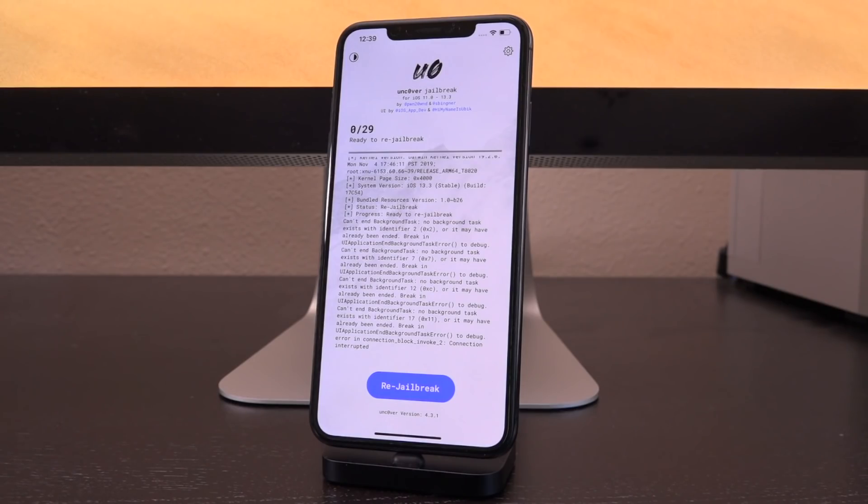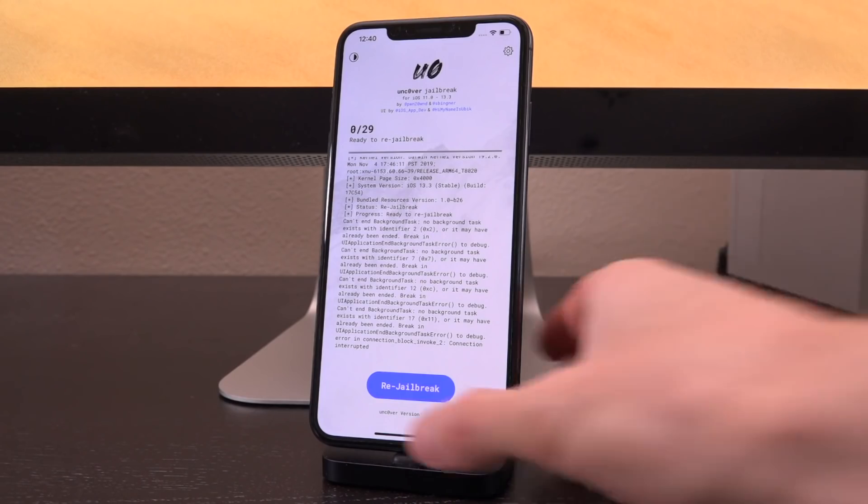There is a kernel vulnerability on iOS 13.3.1 and earlier — a flaw within the kernel that could potentially be exploited, allowing for root access, which is basically what you're trying to achieve when you jailbreak your device. This means that potentially Uncover could receive an update for iOS 13.3.1. We don't know if or when that's going to happen, but as of now there is not a publicly available exploit for the aforementioned vulnerability. I'll let you guys know if and when that changes.